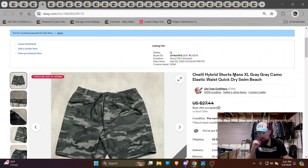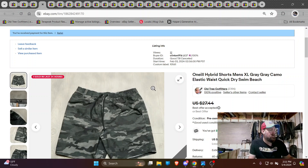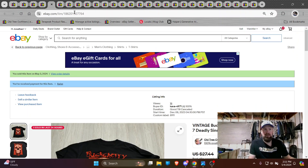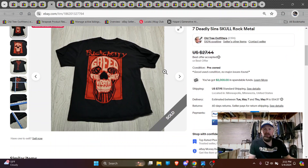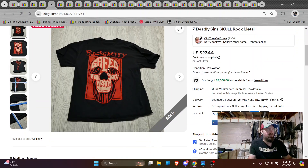So here's an O'Neill hybrid shorts camo. These have a couple of factors — they got the camo, it's an okay brand. I got 20 bucks on those. There's a BuckCherry shirt. I got around 20 bucks, maybe 18 bucks on that. That's just a band from the nineties.